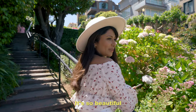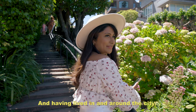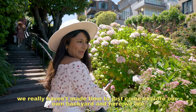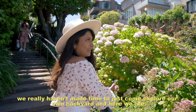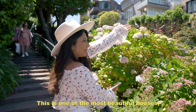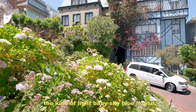It's so beautiful — we haven't been here in years. Having lived in and around the city, we really haven't made time to explore our own backyard. Lombard in Korea. This is one of the most beautiful houses — the kind of light, sky blue house, and it has this big show of building here.